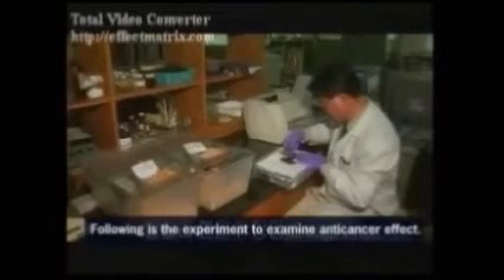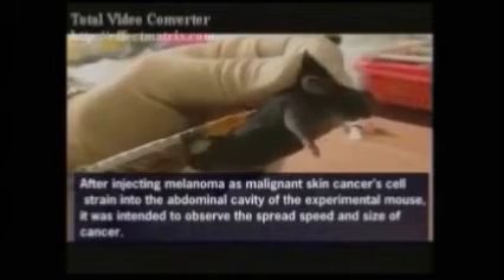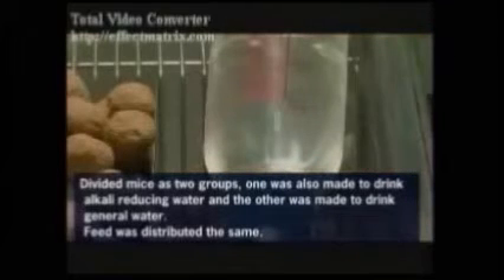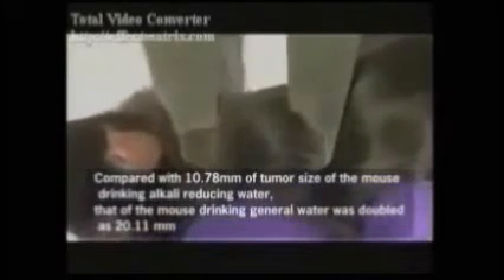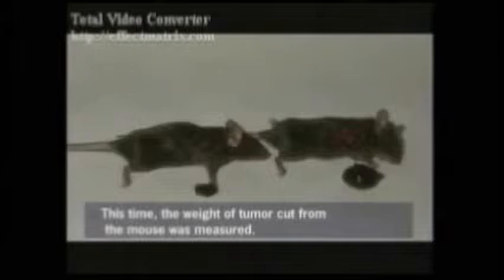The next experiment tests the anti-cancer effect of alkaline ionized water. All of the mice are injected with cancer, then split into two groups — one fed general water and the other alkaline ionized water. After 15 days, the average mouse drinking alkaline ionized water showed far less tumor growth than the average mouse that drank general water, proving an anti-cancer effect. While it didn't stop the tumor altogether, it greatly suppressed cancer growth.